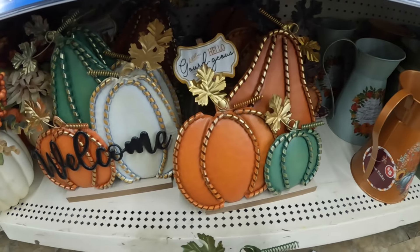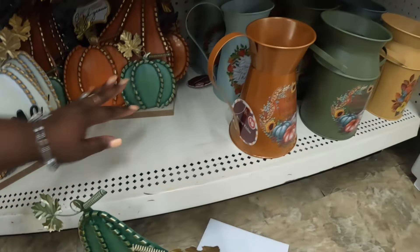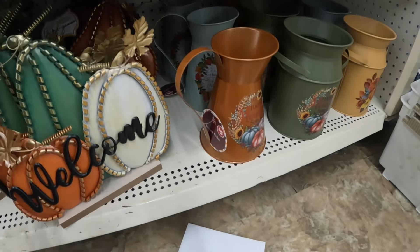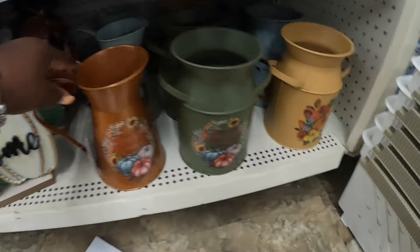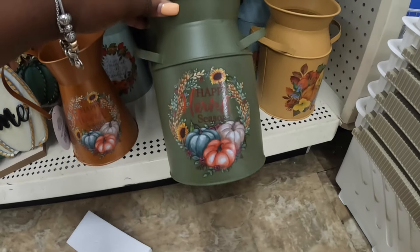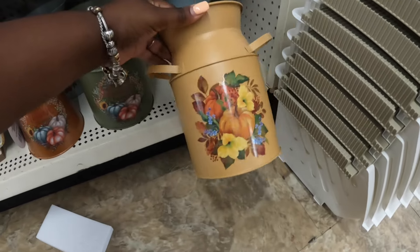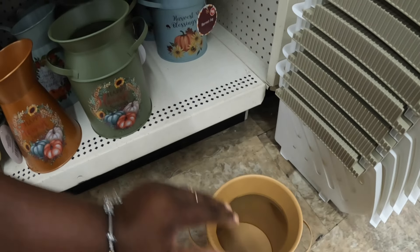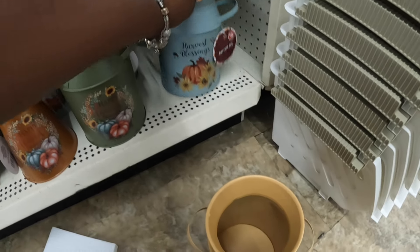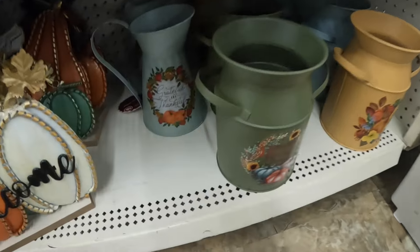Hello Gorgeous. These are $5. So there is Happy Harvest Season, Happy Harvest Season. And what is this going to say — it just has the picture on it. Harvest Blessings. And Grateful and Thankful.